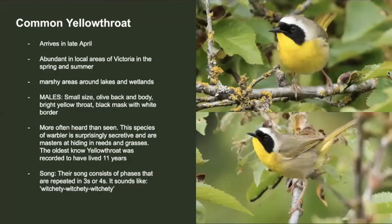The common yellowthroat, despite its name, is also a warbler. This species usually arrives in late April and inhabits the marshes, wetlands, and lakes of Victoria. They're a local yet common breeder, and the males are olive yellow with a bright yellow throat, black mask, and a white border around the mask. They're often very secretive, but you can easily hear their songs around lakes. Their song is a repetitive series of phrases, often saying 'wichity, wichity, wichity' or 'we beat you, we beat you, we beat you.' Here's what it sounds like.